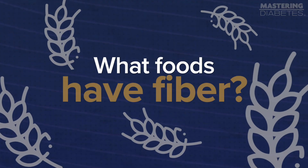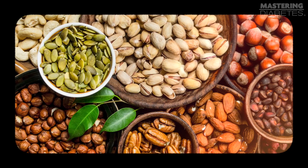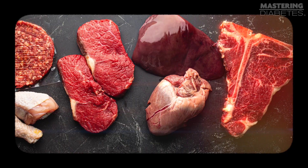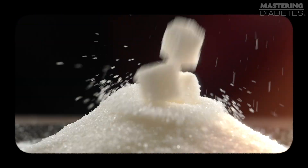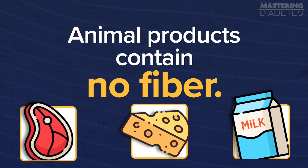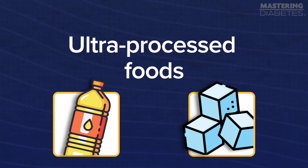So what foods have fiber? The easiest answer is all whole plant foods: all fruits, all vegetables, all whole grains, all beans and legumes and potatoes, all nuts and seeds — literally all unprocessed plant foods are good sources of fiber. On the other hand, meat, dairy, and ultra-processed foods like sugar and oils do not have any fiber. Animal products contain no fiber — meat, cheese, milk, etc. have zero fiber. Ultra-processed foods like oil and sugar also do not contain any fiber. By definition, fiber comes from whole plant foods. You don't need a psyllium husk supplement or a fiber bar to get it.